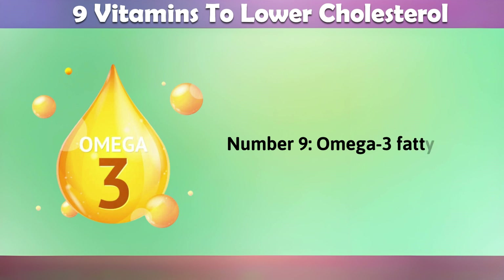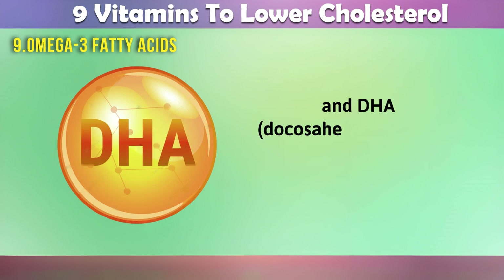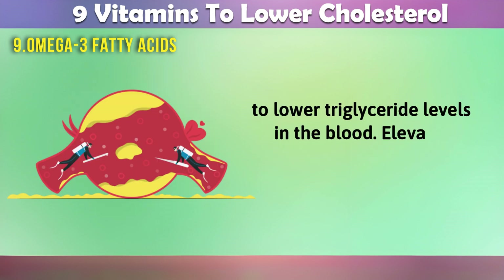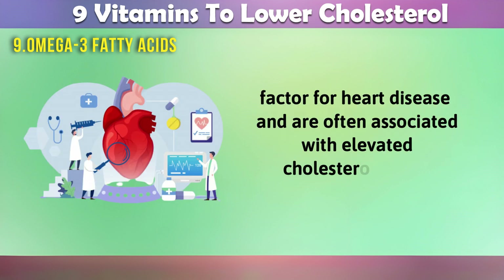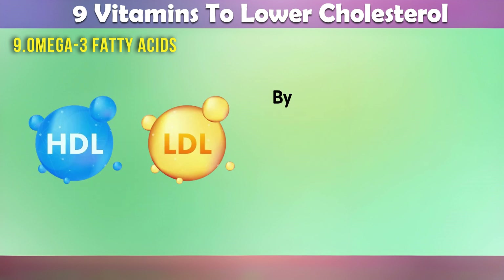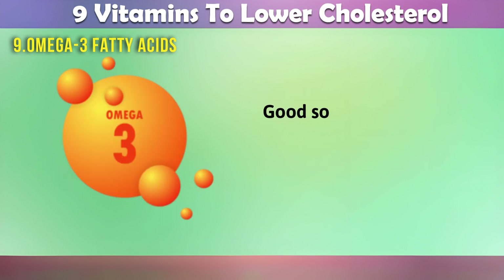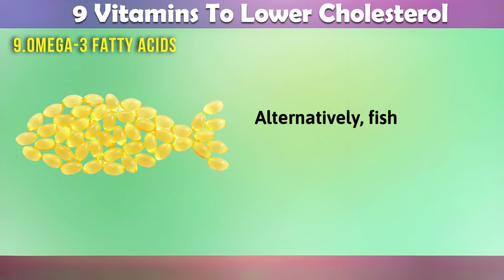9. Omega-3 fatty acids. Omega-3 fatty acids, particularly EPA (eicosapentaenoic acid) and DHA (docosahexaenoic acid), are known for their ability to lower triglyceride levels in the blood. Elevated triglycerides are a risk factor for heart disease and are often associated with elevated cholesterol levels. Omega-3 fatty acids can also raise HDL, good cholesterol levels, and have a modest effect on lowering LDL, bad cholesterol levels. By improving the balance between HDL and LDL cholesterol, they support cardiovascular health. Good sources of omega-3 fatty acids include fatty fish like salmon, nuts, and seeds. Alternatively, fish oil supplements can be considered under the guidance of a healthcare provider.